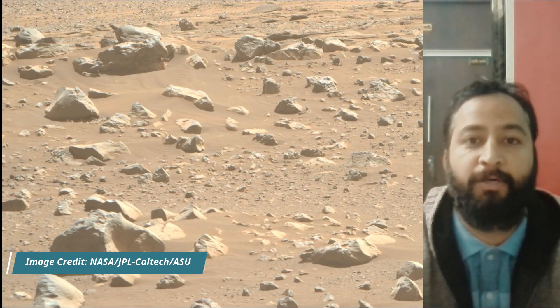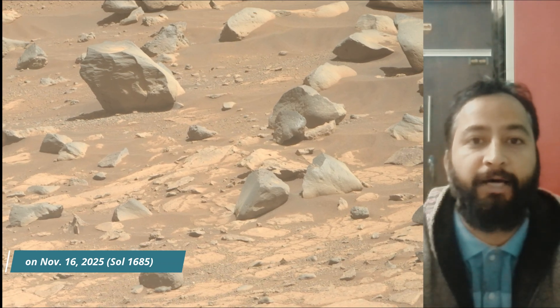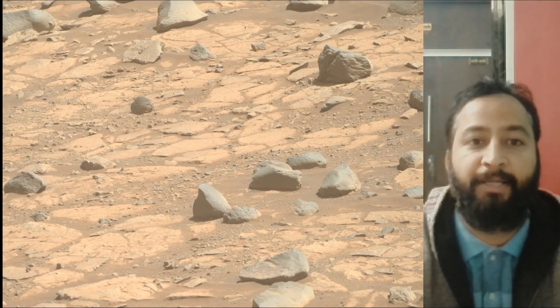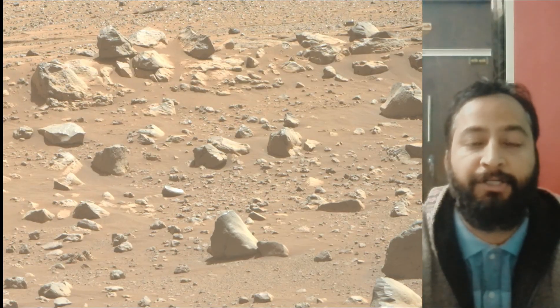NASA's Perseverance rover is a key part of the Mars 2020 mission, exploring the Jezero crater on Mars. Its primary goals are to search for signs of past microbial life, characterize the planet's geology and past climate, and collect and cache Martian rock samples for future return-to-Earth missions.